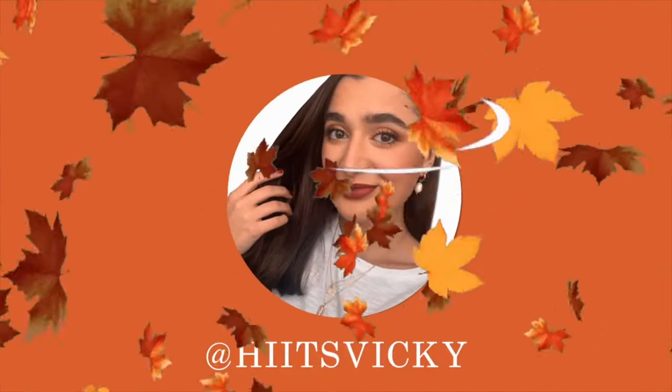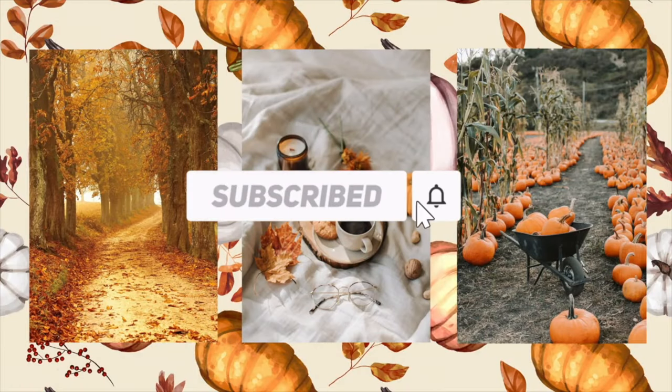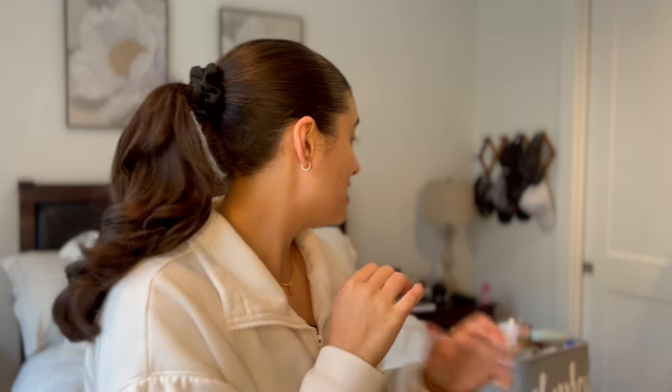Hello guys and welcome back to my channel. Today's video is going to be my monthly empties from the month of August. I'm really excited to show you guys this because this bin is overflowing and I think we have some goodies in here. This is going to be a juicy one so grab a snack, grab a beverage, and let's get started.